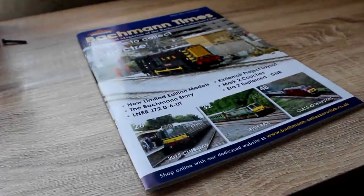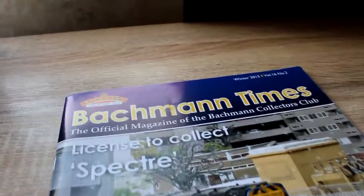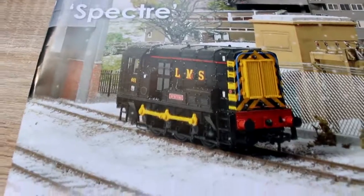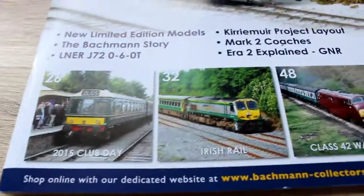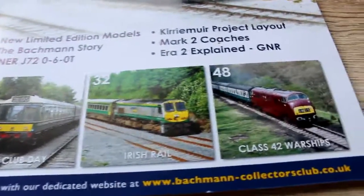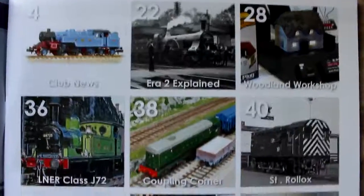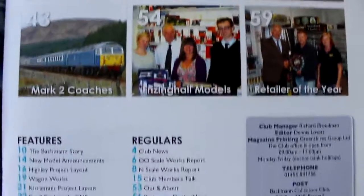Hello all, and welcome to Barkman Collectors Club Part 8. This issue arrived before Christmas, so many apologies for it being so late. We begin with a new limited edition Class 08 on the cover, along with the previews and contents for the articles that this issue contains. This issue looks to be filled with plenty of material, some of which I will show you today.